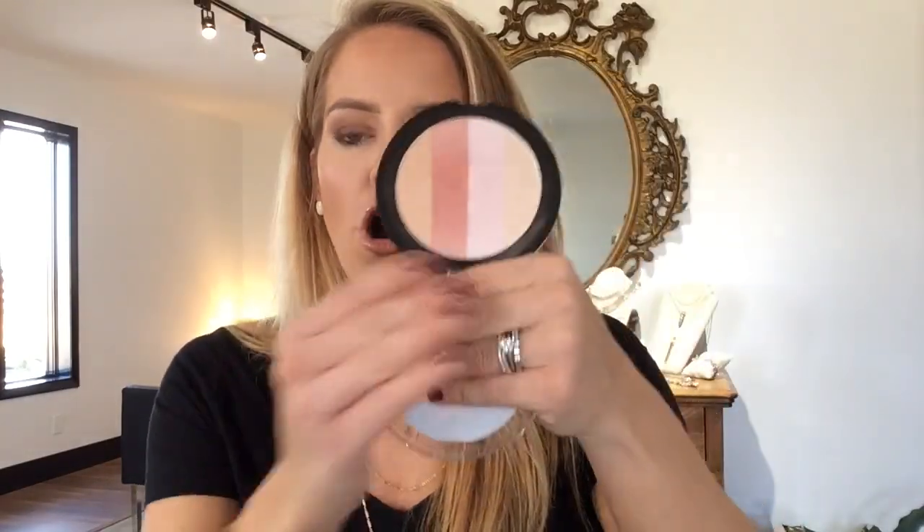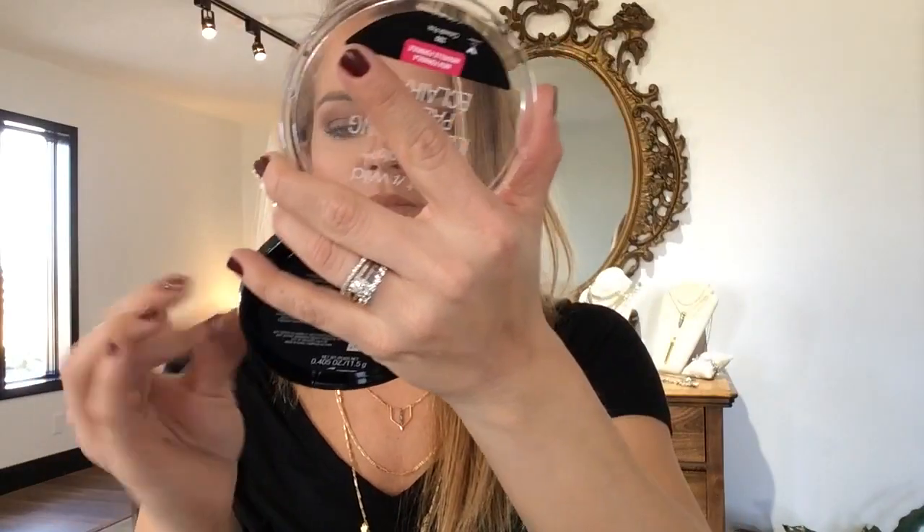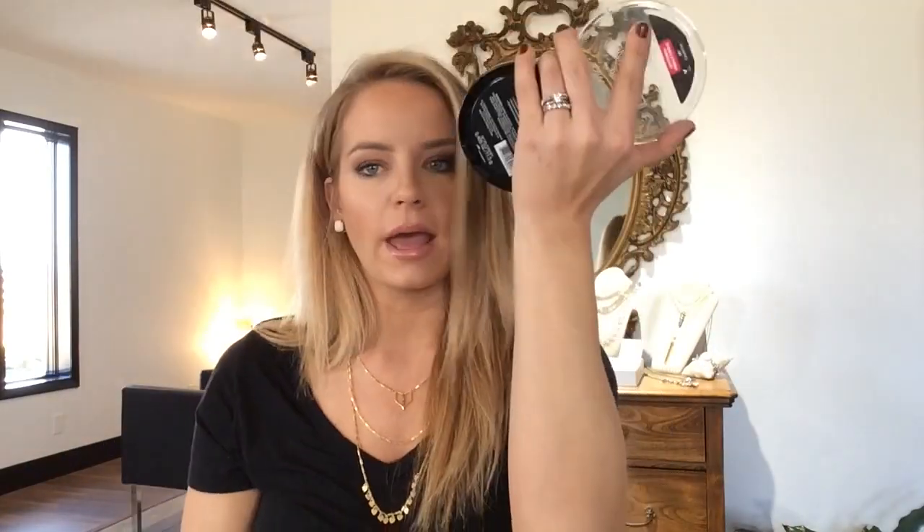I think this is $4.99 — for $4.99 for all this product and how beautiful it is, you cannot beat it. Let me swatch all of them — it kind of gives a nice pinky. It's also big enough that you could use each one separately if you wanted to. This is a great drugstore, easily accessible product.